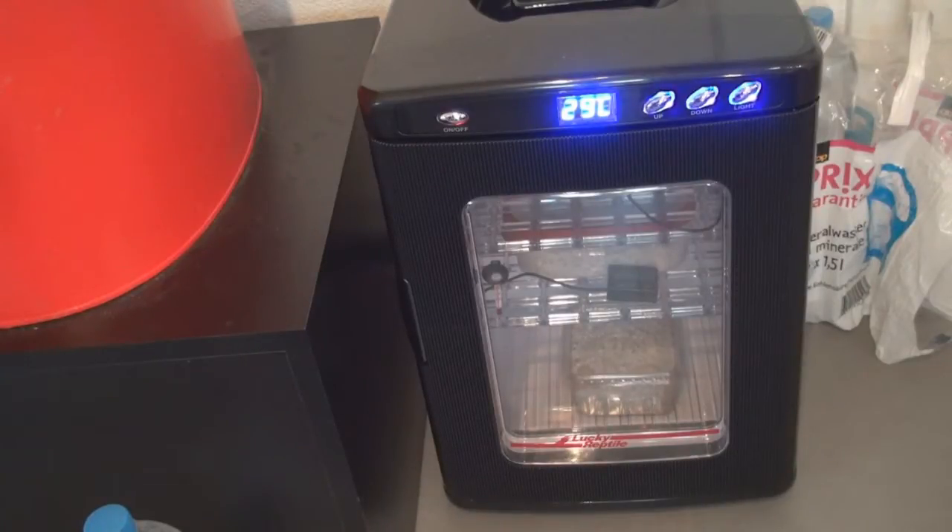The first container on the bottom has the seven infertile eggs. I'm still incubating them in case I missed an embryo, but I'm actually 100% sure they're infertile — I'll just keep them there. In the container above, I have my single fertile egg, which I candled and saw the embryo in there, so I'm certain it's fertile.